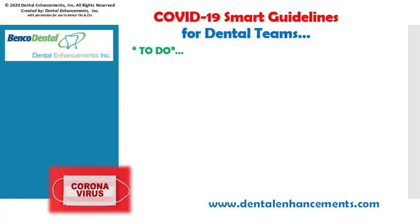Let's consider coronavirus smart guidelines for your dental practice and the things you'll want to do as you transition through this pandemic. First, keep a close eye on virus updates to follow the CDC, ADA, OSHA, and World Health Organization's latest guidance and check in on the Dental Enhancements website. We also post useful tools that you can download and use for free.